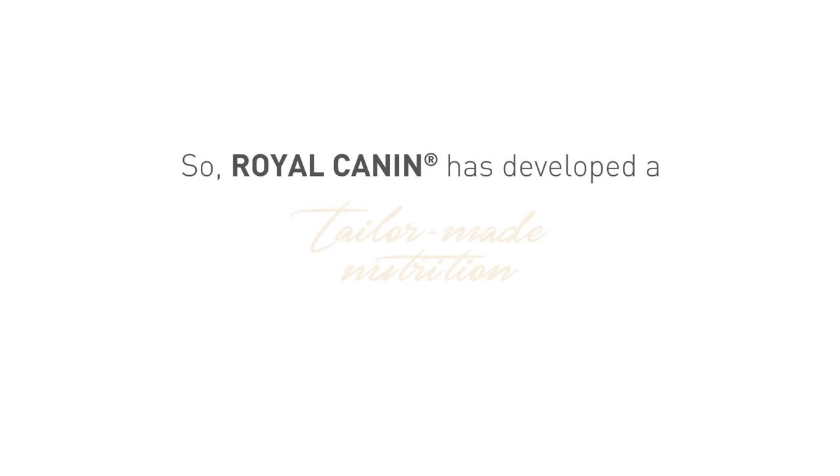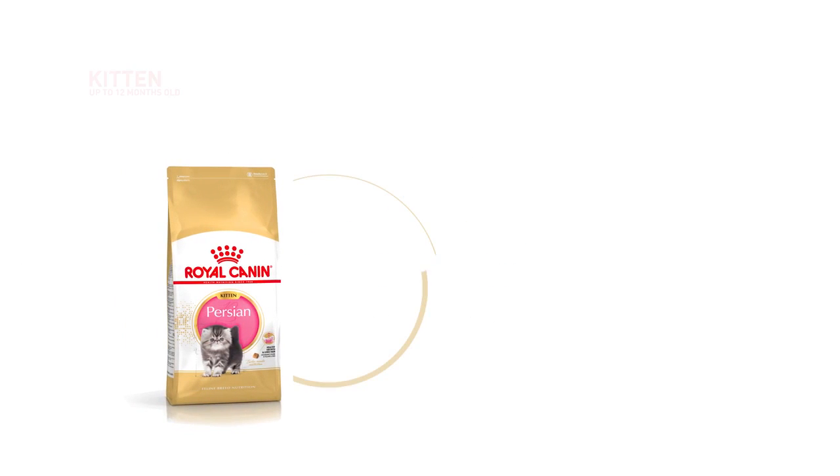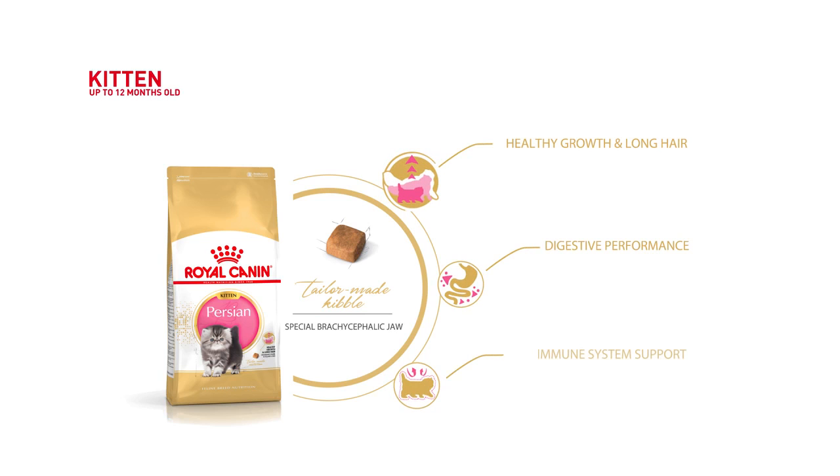So, Royal Canin has developed a tailor-made nutrition just for her. Everything a kitten needs, plus a nutritional profile adapted to the Persian's healthy growth and long hair.